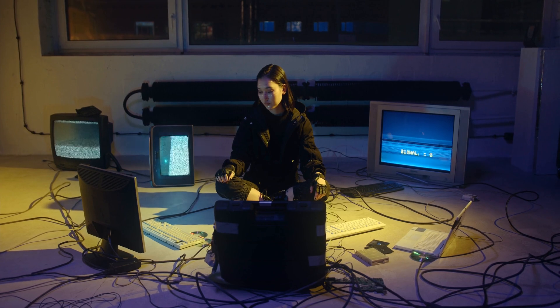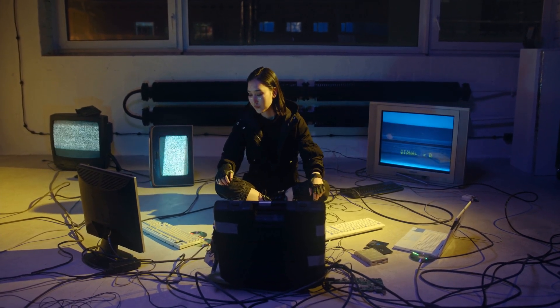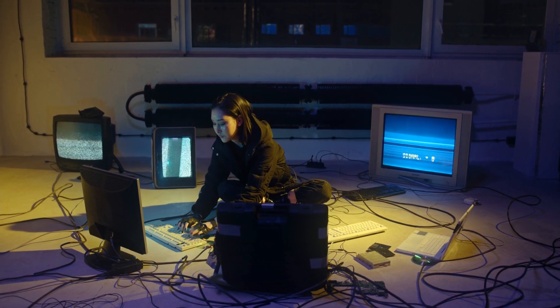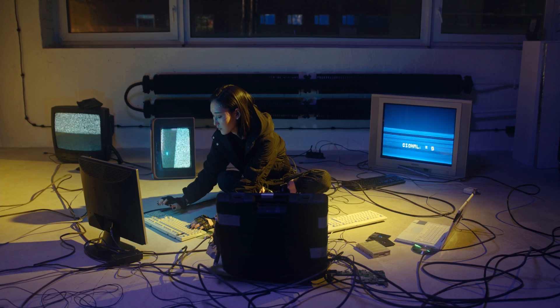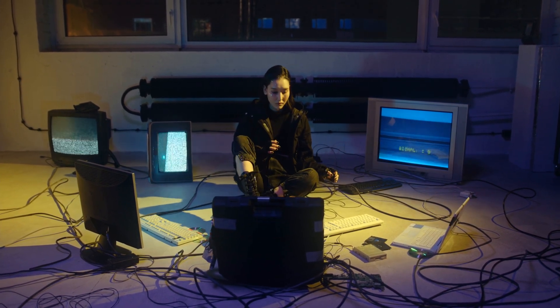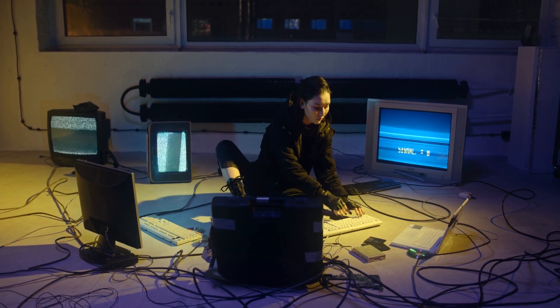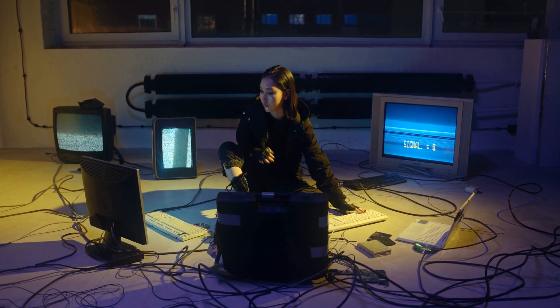Let's get into the Dell XPS 15, which is a pretty solid choice for programming. First things first, the display — it's just stunning. You've got this super thin bezel, which they call the Infinity Edge Display, and it truly maximizes your screen space, making it a lot easier on the eyes when you're staring at code for hours. The screen is not just big, it's also really sharp. If you opt for that 4K version, the clarity is just wow — it's crisp, making text and everything super readable.